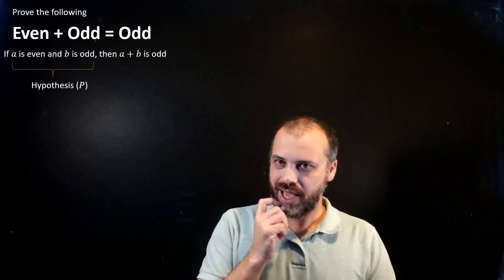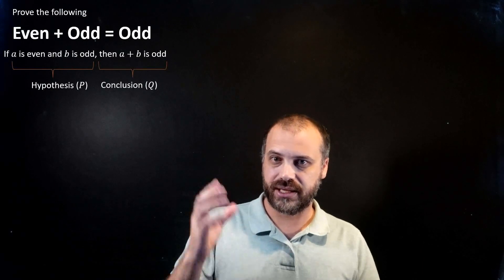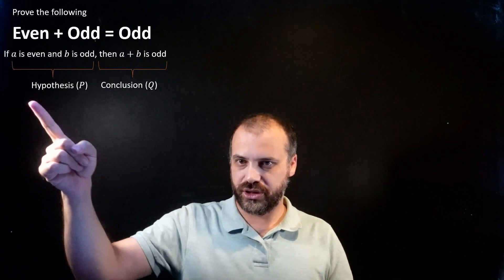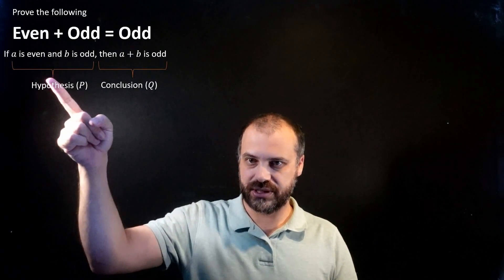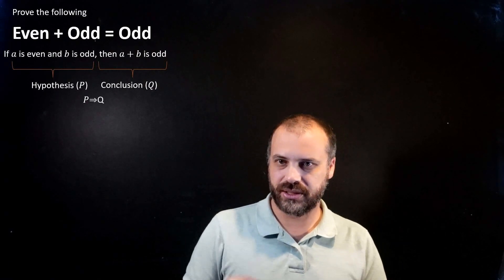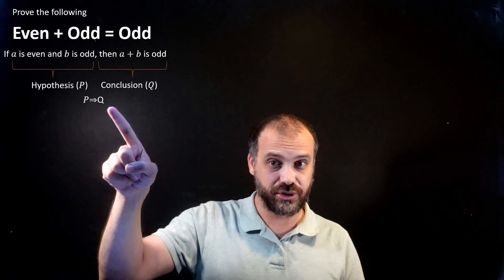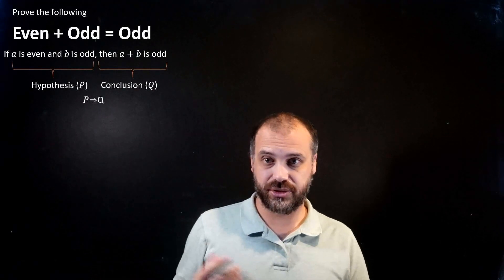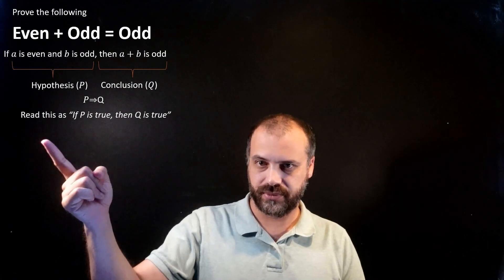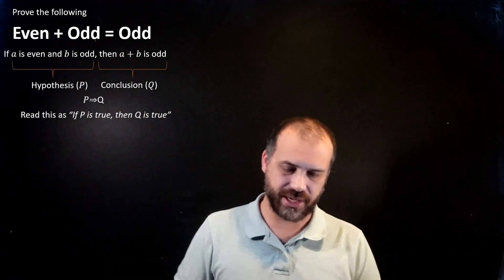If we assume A is even and B is odd, then in the language of mathematics, the second part — A plus B is odd — is the conclusion. We can simplify that statement as P implies Q: the hypothesis implies the conclusion. If P is true, then Q is true. Same deal.